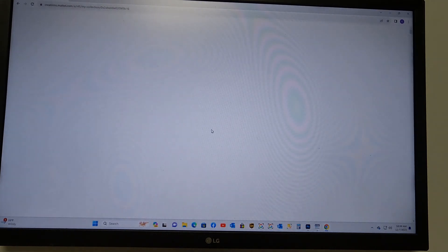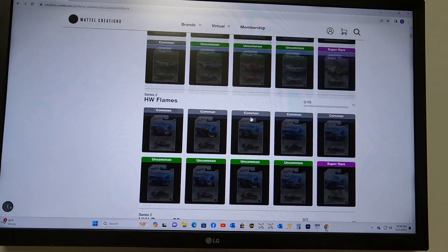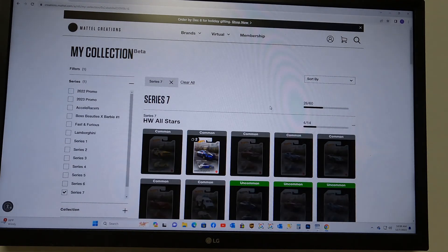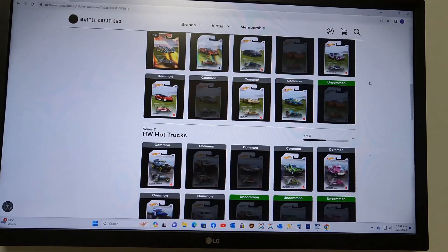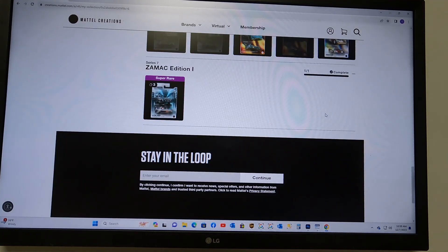Let's go down and see Series 7 — see how we've done so far. We have the 510 Wagon, we're missing the Porsche, two Power Wagons, one Porsche 962, and three ZAMACs. Not so bad so far.